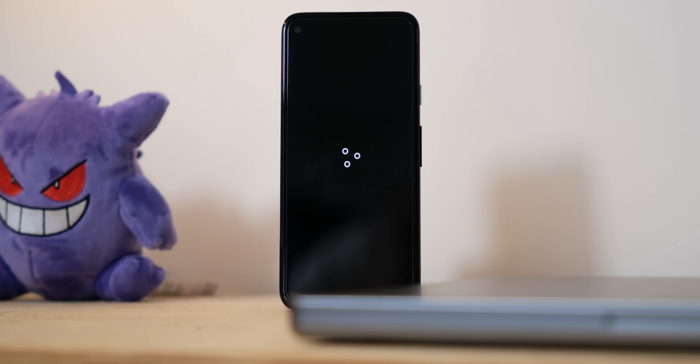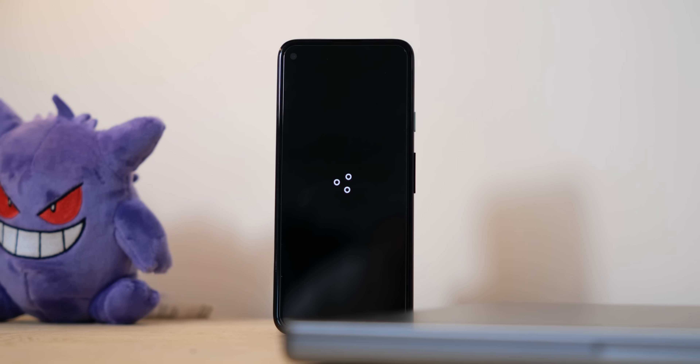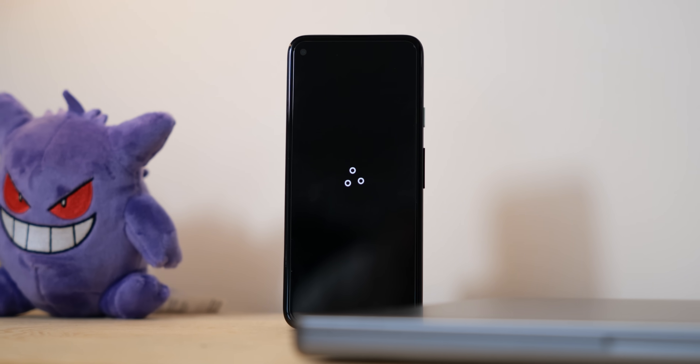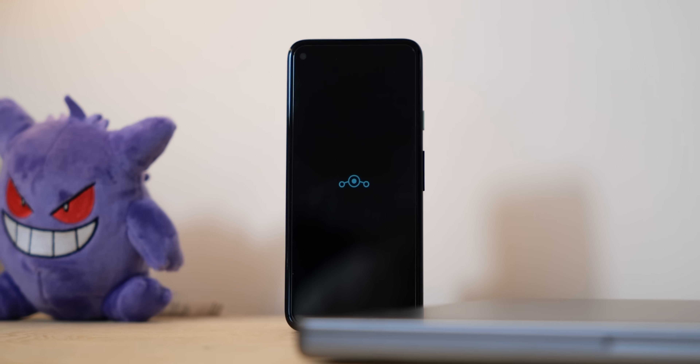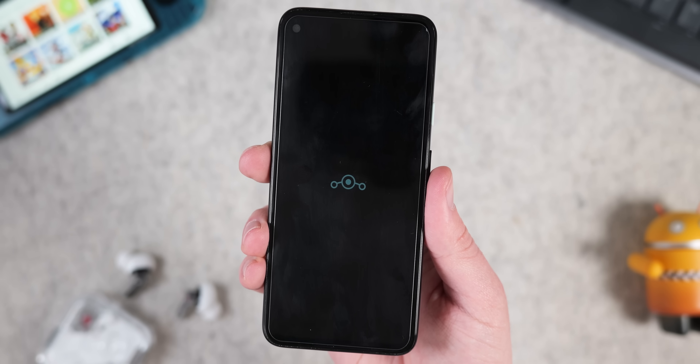Let's get into the new additions and changes. Lineage OS 21 includes a brand new boot animation. There is something eerily reminiscent of the OnePlus boot animation here, but it is much better than the previous boot logo seen in Lineage OS 20 and older.